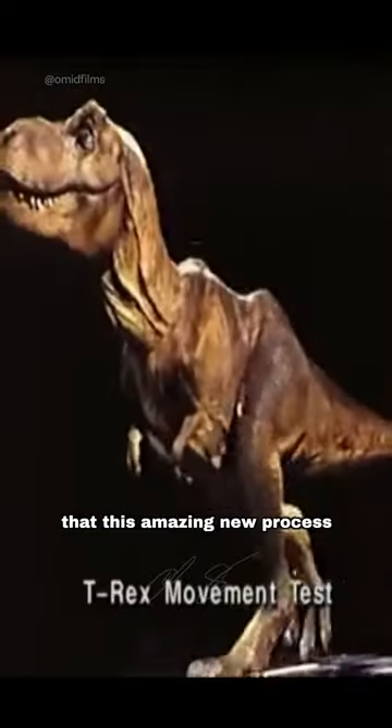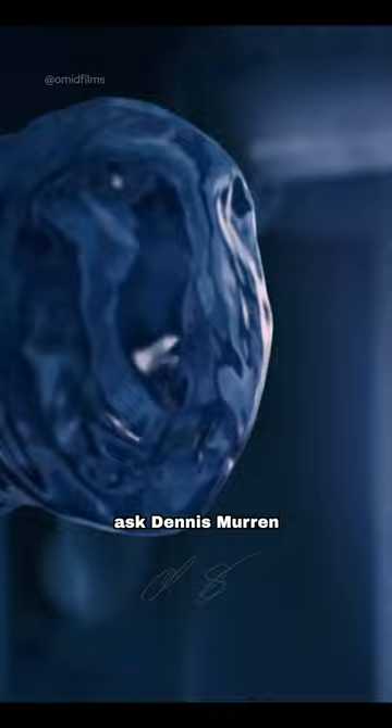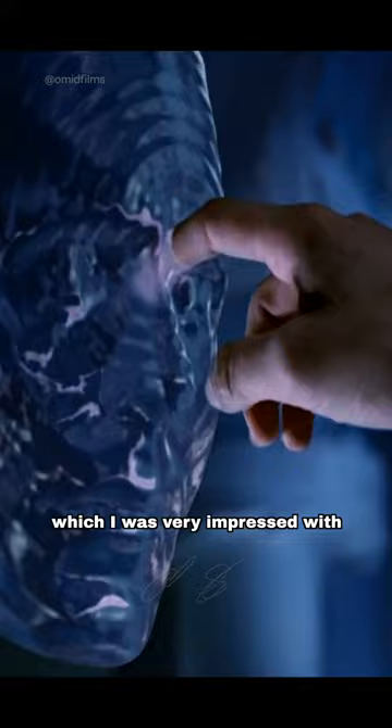I had no idea that this amazing new process, CGI, was alive — except I did ask Dennis Muren a thousand questions about the water tendril from Jim Cameron's other film, The Abyss, which I was very impressed with. It was all done inside the computer.